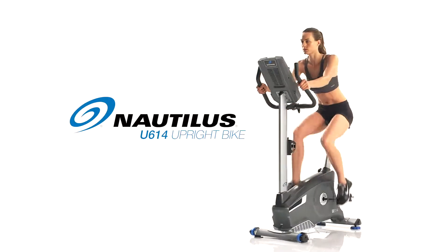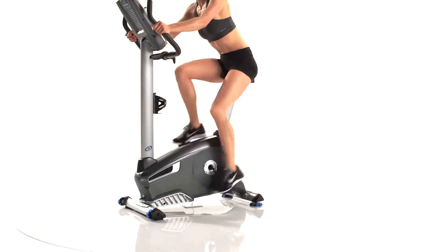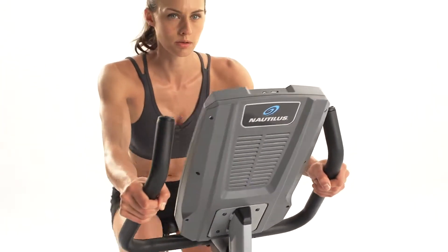This is the all-new Nautilus U614 upright bike. Backed with the latest scientific research, it delivers cutting-edge technology and the ideal feature set at the right price.